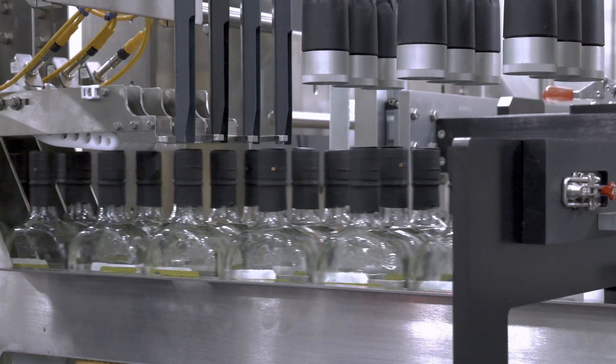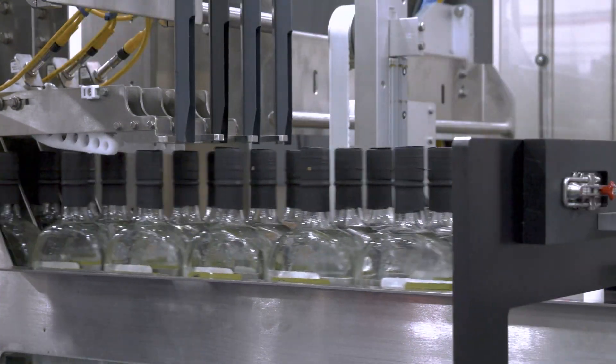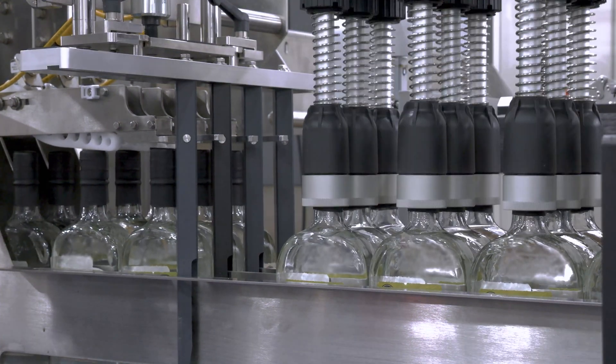The smart technology in our glass bottle pickup head can detect if any individual bottle isn't loaded correctly, stopping the loading process before breakage occurs.